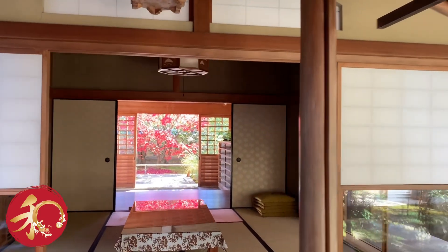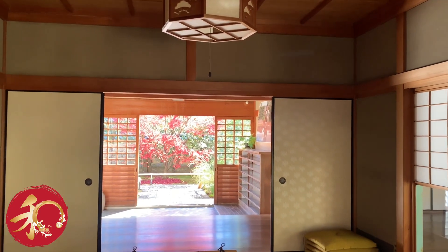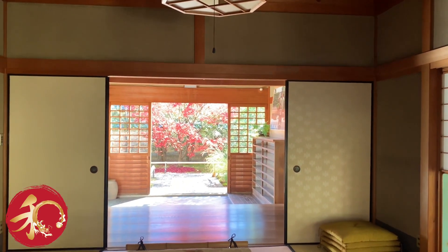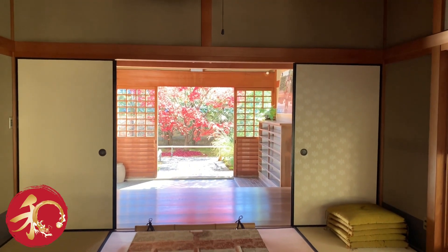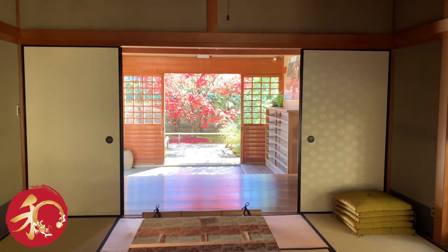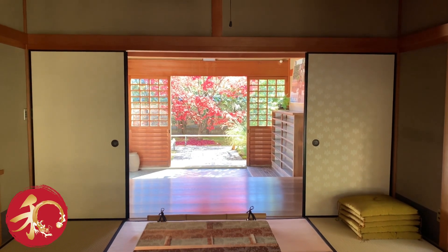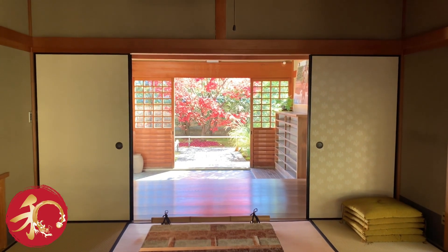The real decoration is looking outside. Just look at this — look at the view that opens when you pull back the sliding doors. You see the gorgeous, gorgeous red colors of the Japanese maples.